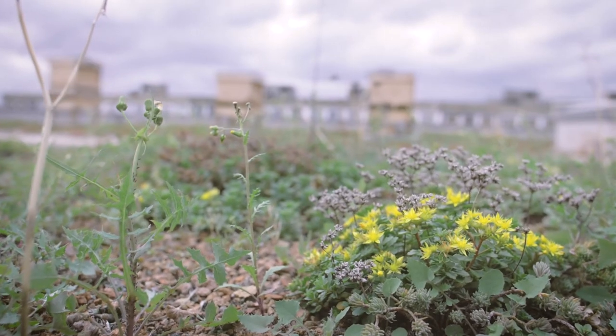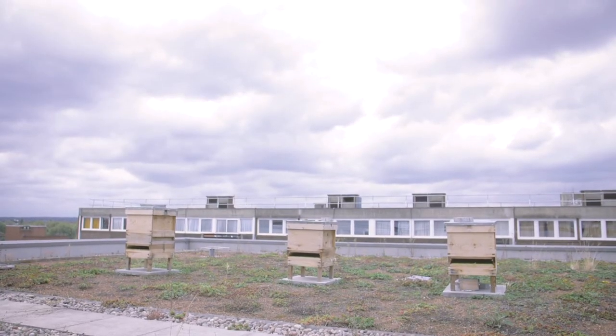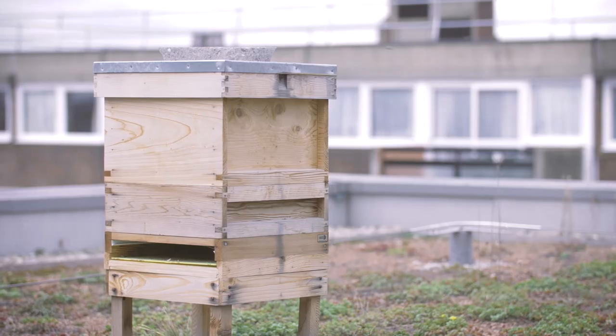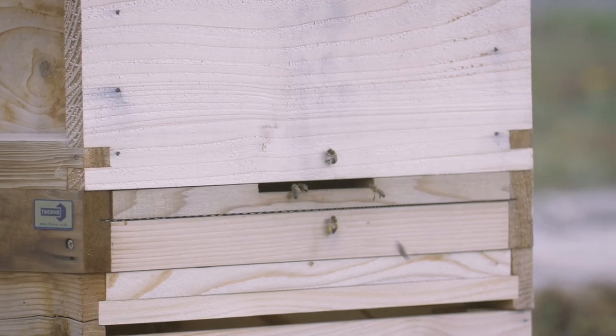We have a green sedum roof in the building and we have three beehives, so we're now home to 180,000 Buckfast bees. They've produced 600 jars of Hammersmith honey and we're literally in the process of labelling those jars at the moment. We'll tell the story of the bees and why we think they're important to have here on the Lyric's roof in Hammersmith.